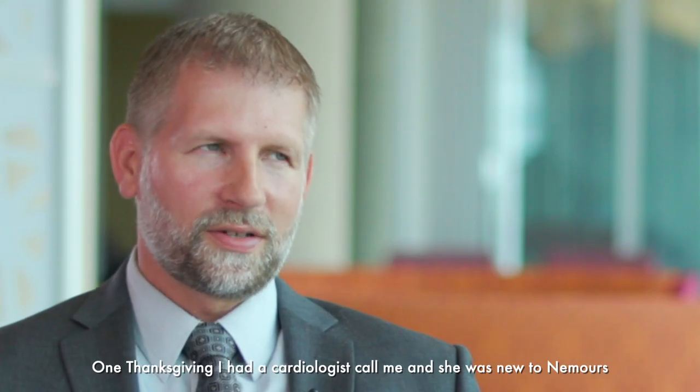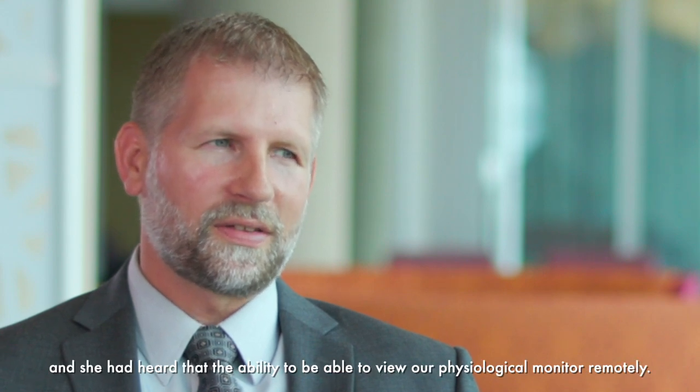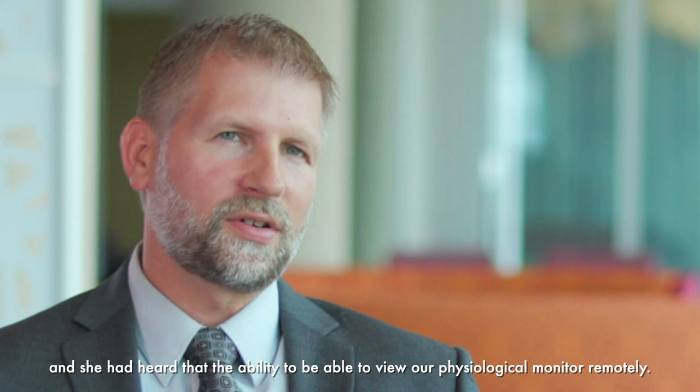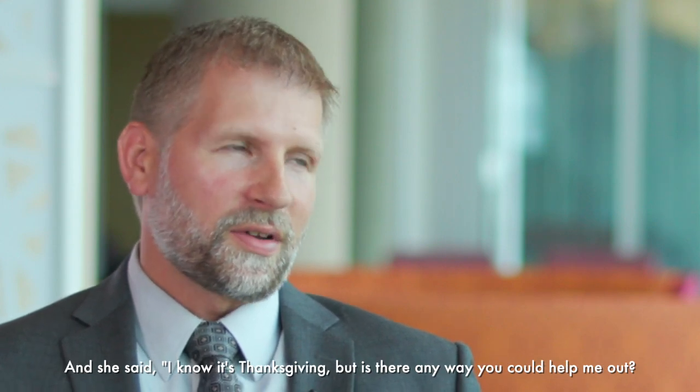One Thanksgiving, I had a cardiologist call me. She was new to Nemours and had heard about the ability to view physiological monitors remotely. She said, 'I know it's Thanksgiving, but is there any way you could help me out?'